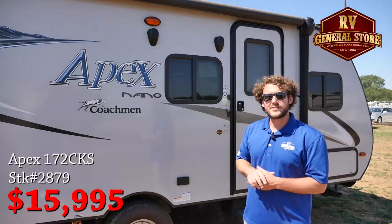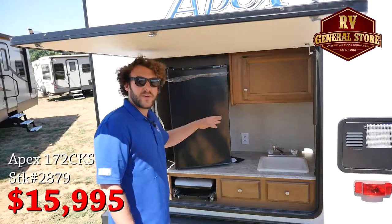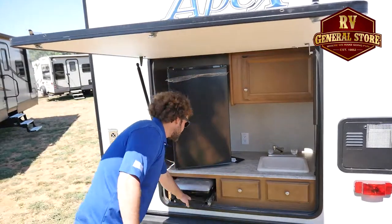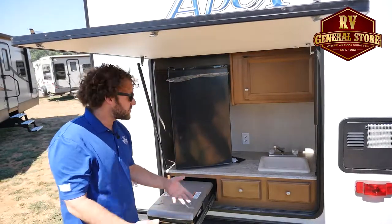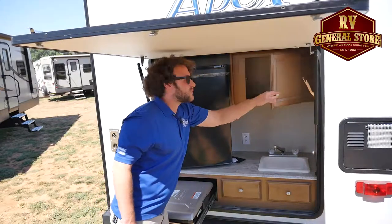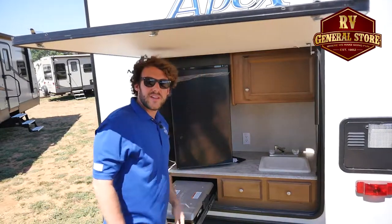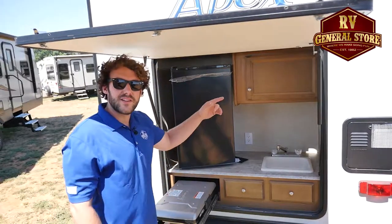This model is also featuring the outside kitchen. Out here on the outside kitchen, we've got a refrigerator, we've got a plumbed-in sink. It even comes with a nice little camp grill that's a throwout, so you can put it out on a picnic table or do some outside cooking. You've got some more storage and some overhead storage bins as well, so it gives you a lot more extra space back here in this small trailer. Now let's go take a look inside.